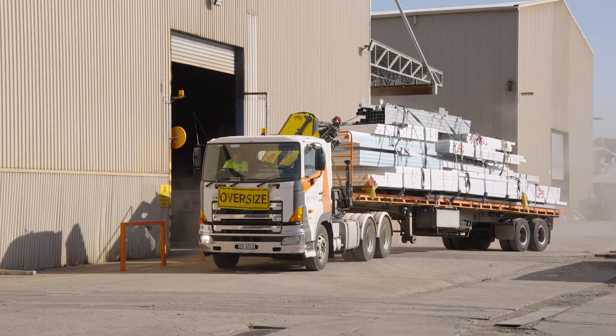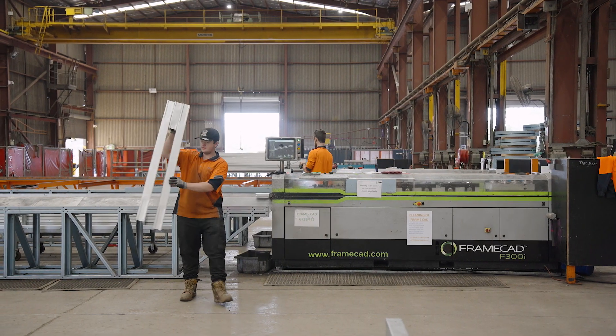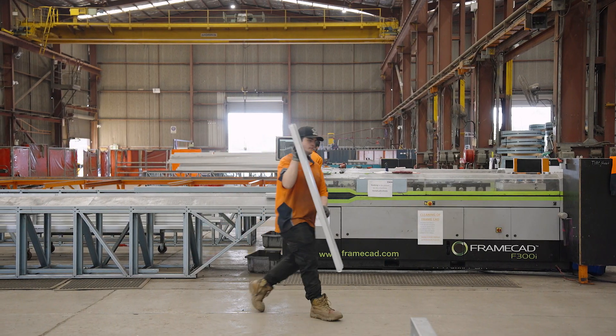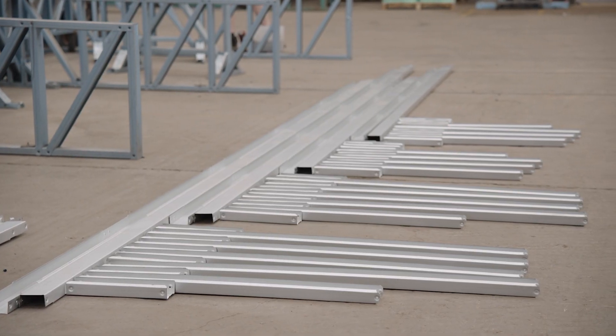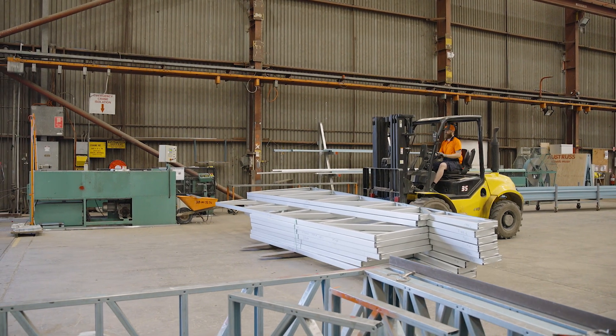At the same time, concurrently when they are preparing the site ready to take delivery, we are fabricating in-house in a controlled environment. The quality of our product when it's done in the factory is very, very high. We deliver it to site and we put it up in a couple of days.